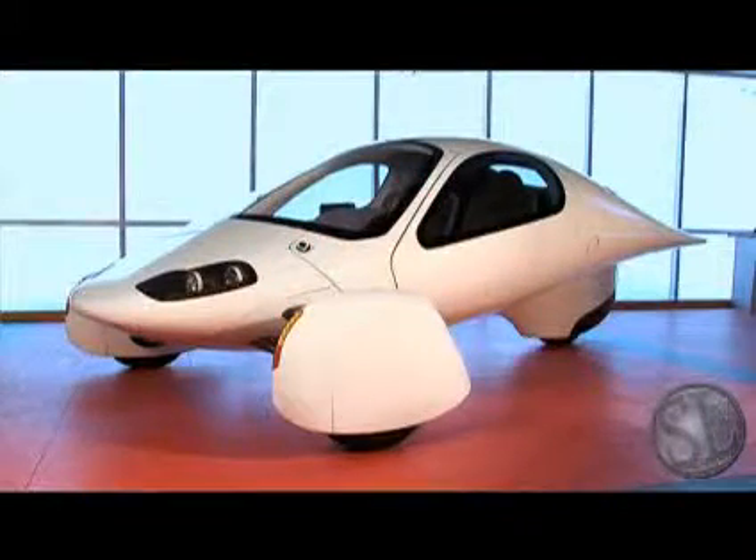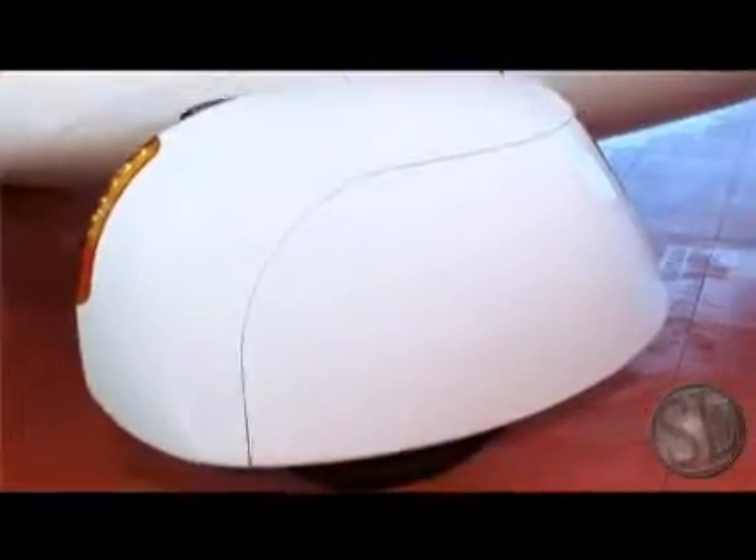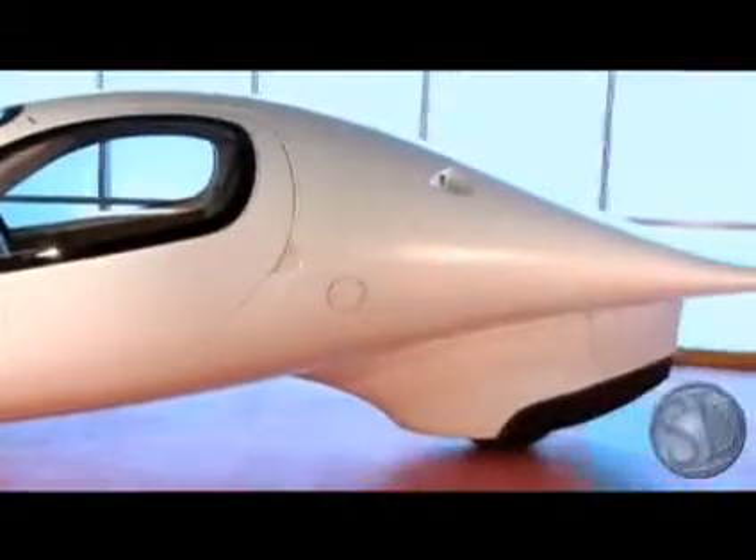Many people ask us why an Aptera Type 1 only has three wheels. With three wheels, you have less contact area on the ground, so you get much less rolling resistance. There's also less weight and less moving parts to carry with your vehicle, which furthers our efficiency.